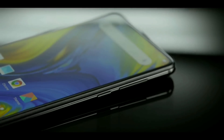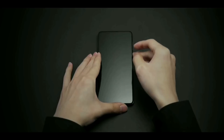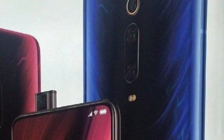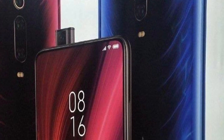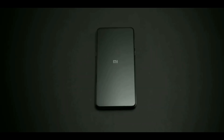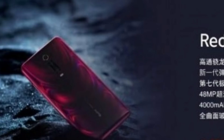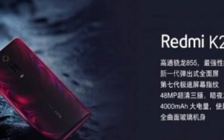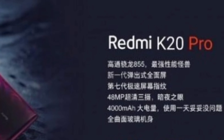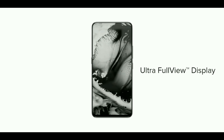The Redmi K20 will feature the Snapdragon 730 with a 48-megapixel camera and a 4000mAh battery. On the back there is a triple camera setup: 48 megapixel plus 8 megapixel plus 13 megapixel, with a glossy finish. The Redmi K20 Pro comes with the Snapdragon 855. Other specifications include 27-watt fast charging, 4000mAh battery, 3.5mm headphone jack, face unlock, UFS 2.1, and LPDDR4X RAM.